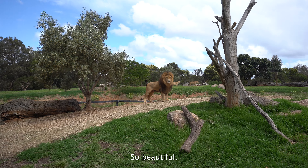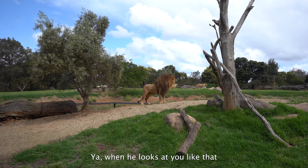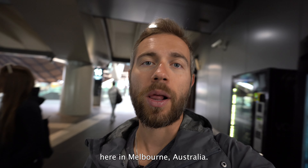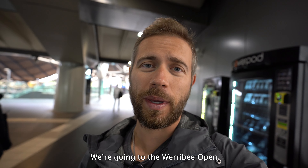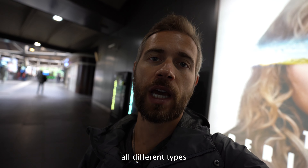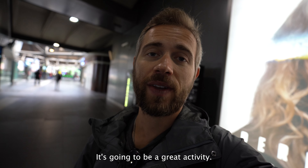It's so beautiful. Yeah, when he looks at you like that. All right, so we're on to our third activity here in Melbourne, Australia. We're going to the Werribee Open Range Zoo. There's safaris that you can do to see all different types of animals around the world. It's going to be a great activity.